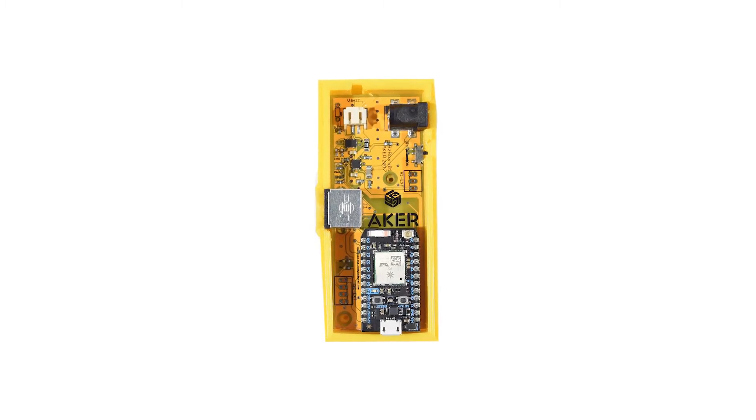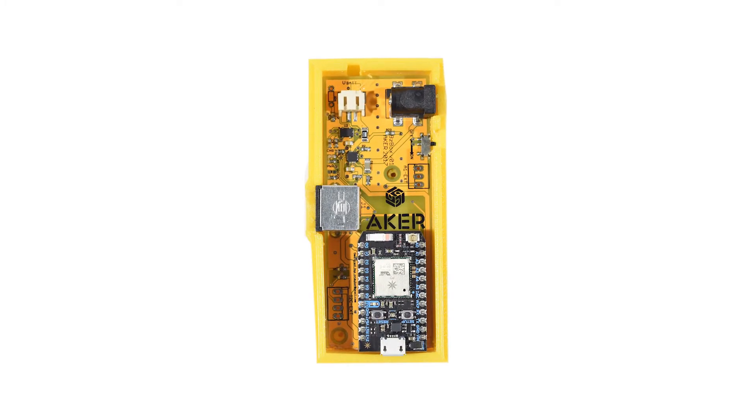Introducing BuzzBox — an advanced beehive sensor for monitoring the health and status of your honeybees.